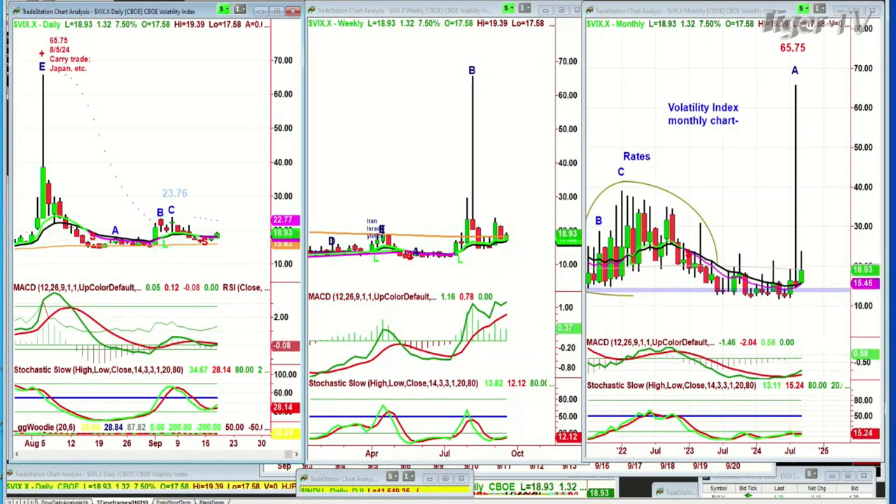If after 2:30 the volatility index is getting to the 19.8 or 20 area and the Dow is down triple digits, S&P is down sharply, that should carry through to the close if the VIX is still holding very high. If the VIX has pulled back to around 17.30 at about 2:45 this afternoon and the Dow is up maybe 120 and the S&P is up nicely — up maybe 38 or 40 points — I think that's a good sign.